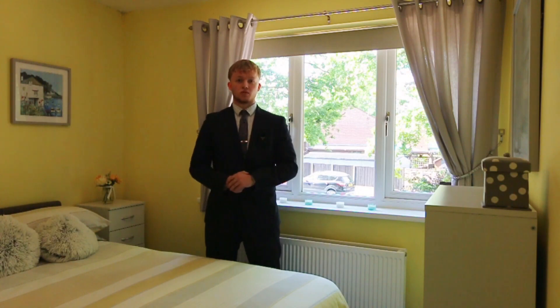We're now in the second of the two double bedrooms. This bedroom features a front aspect north-facing window.